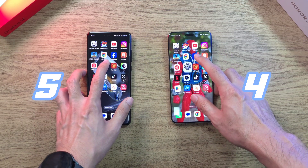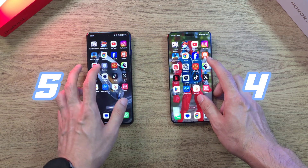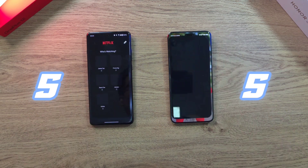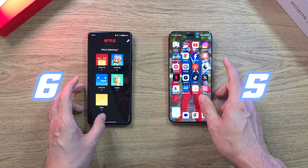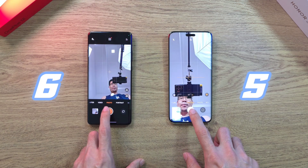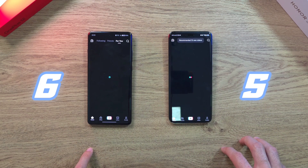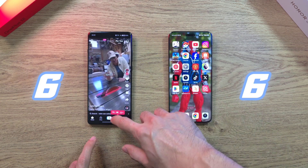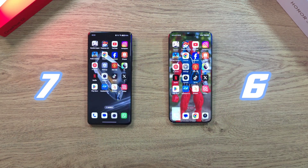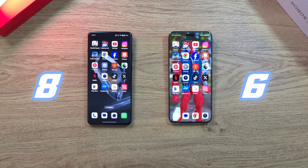Going on to the Manchester United app — about the same on both, even with a notification. Then Premier League — about the same. Netflix — about the same on both phones. Camera app — both very fast in terms of shutter, but the Magic 6 Pro feels a bit more responsive. TikTok — the Magic 6 Pro is very slightly ahead. X — about the same. Google Play Store — still a very close battle between both phones.